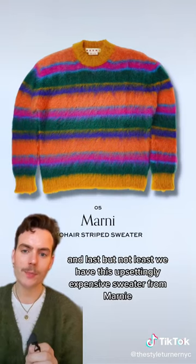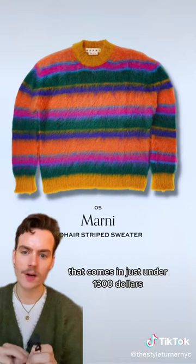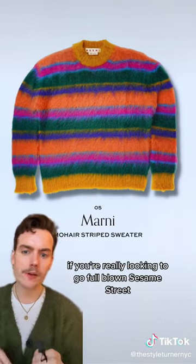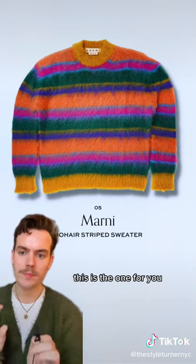Last but not least, we have this upsettingly expensive sweater from Marnie that comes in just under $1,300. If you're really looking to go full blown Sesame Street, this is the one for you.